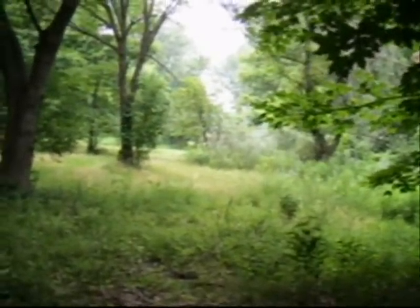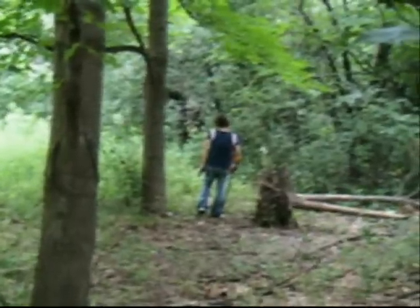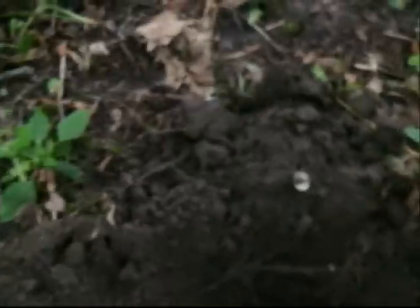Hey everyone, this is Treasure Pene. I'm back out here in the woods again, just barely in the tree line. Today I'm joined with Silver Girl — it's her very first hunt ever, a little camera shy. So far today I found two wheaties, like a 1929 and a 1944, and this is my first silver for the day. It is starting to rain just a little bit, but these mosquitoes, man — we keep spraying ourselves down but they still keep on coming.